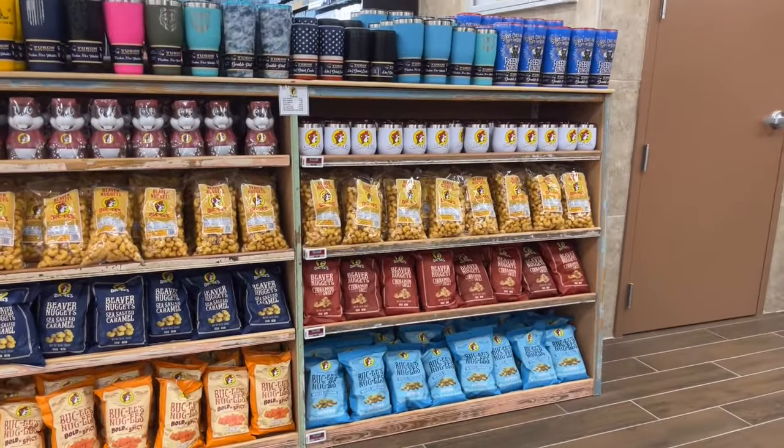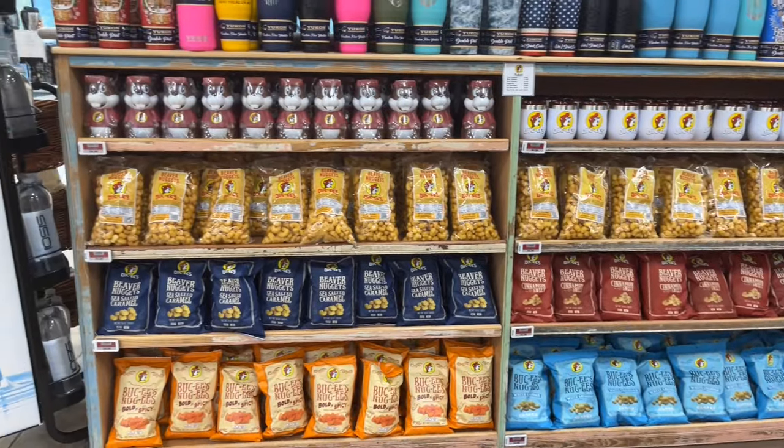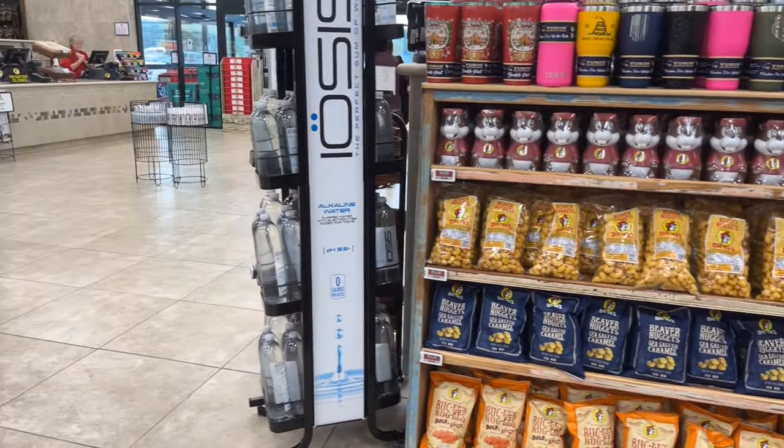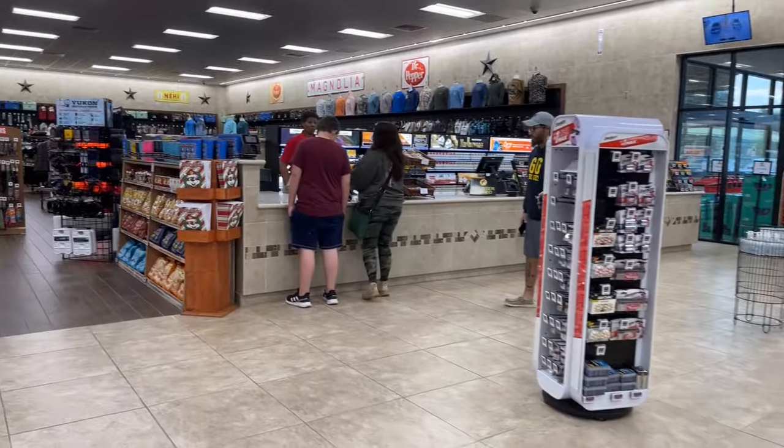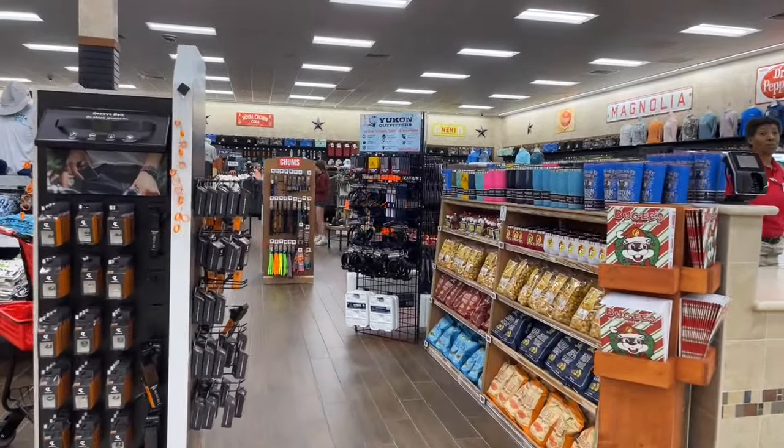Buc-ee's most popular road trip snack without a doubt is beaver nuggets. They are caramel, sugar, and butter-coated corn puffs. However, they come in a whole variety of different flavors. I would describe the closest nuggets as caramel corn flavored cheesies.